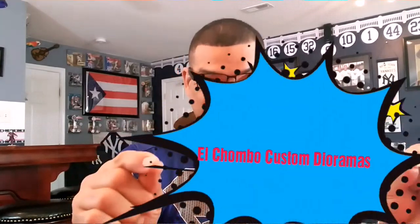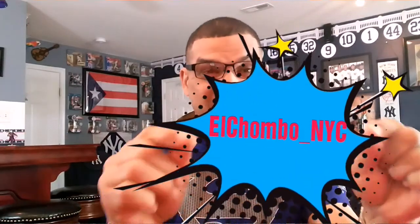What's going on ladies and gentlemen, children of all ages, welcome back to my channel, El Chumbo Custom Dioramas. Also, don't forget to follow my Instagram, ElChumbo underscore NYC, because that is the place to be.